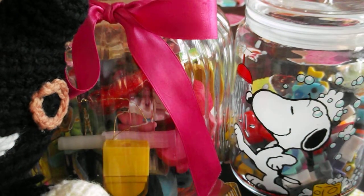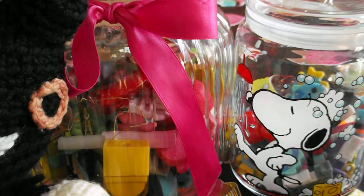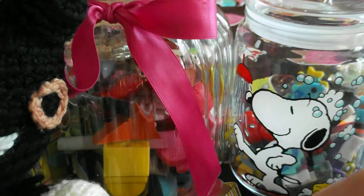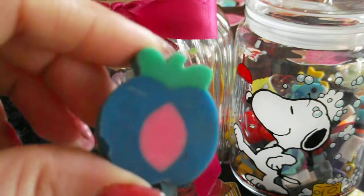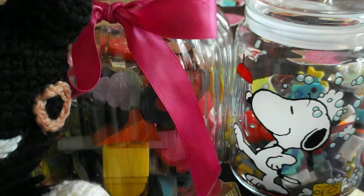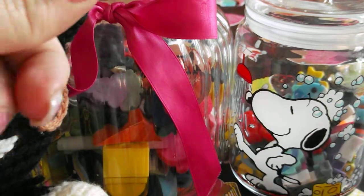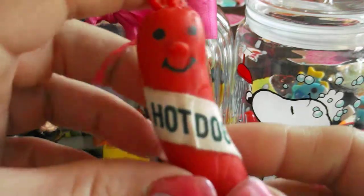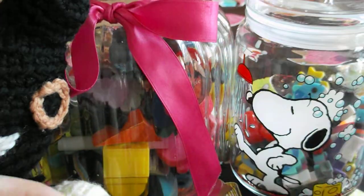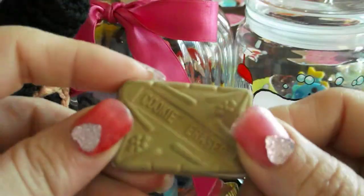I still have one more sports eraser — very cute. And then the food erasers! I have cheese, strawberry, grapes — really old antique ones — peach or maybe plum, more grapes, bananas, and apple. And of course a soda can — really cool. Some of these are from Japan. And there's a hot dog, sausage, a Coca-Cola bottle, chocolate, and multiple ice cream erasers — really old. And a cookie.